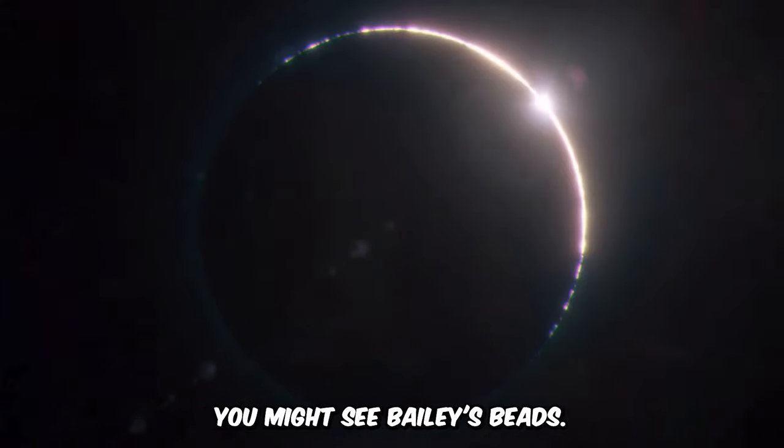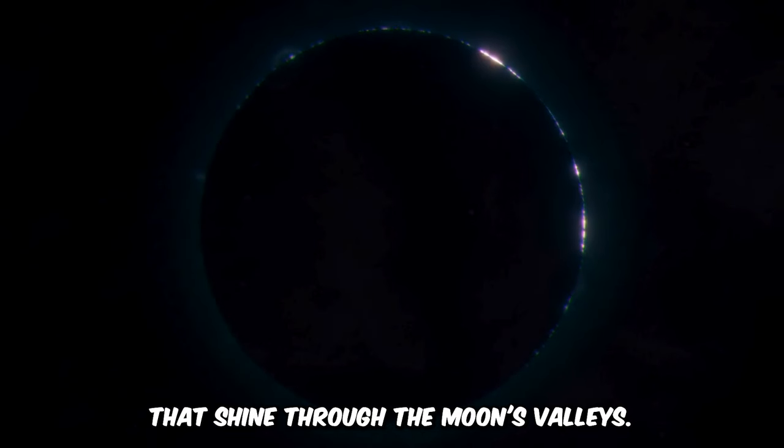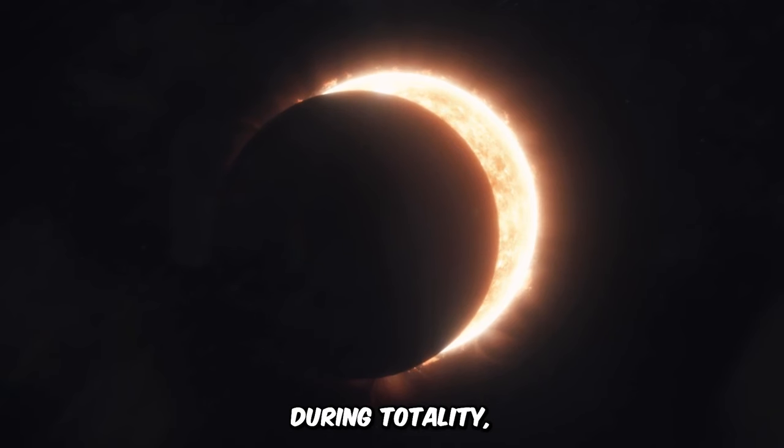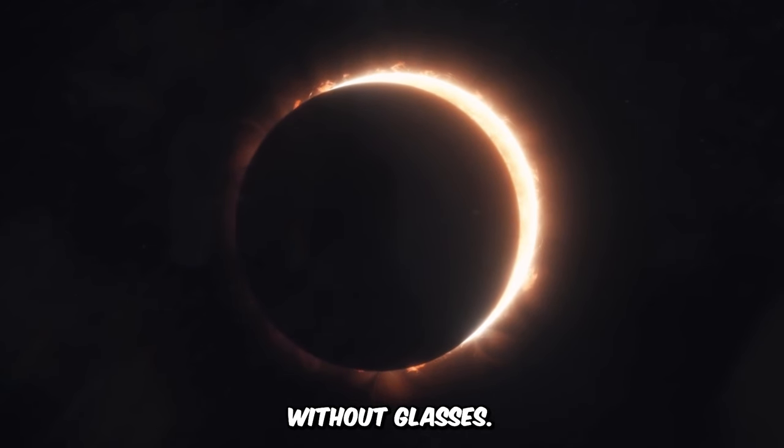Right before the total eclipse, you might see Bailey's beads — little light dots that shine through the moon's valleys. When you see the last bright dot, the diamond ring, get ready. During totality, when the sun is completely hidden, it's the only time you can safely look without glasses.